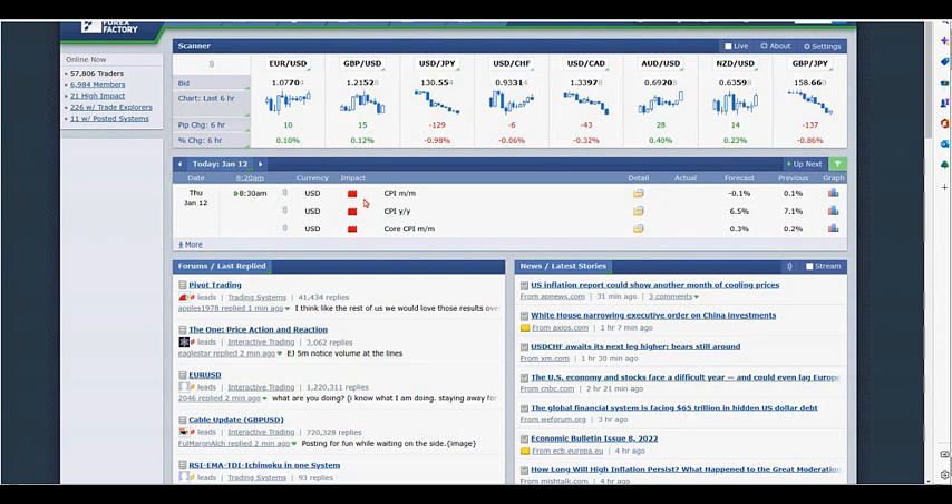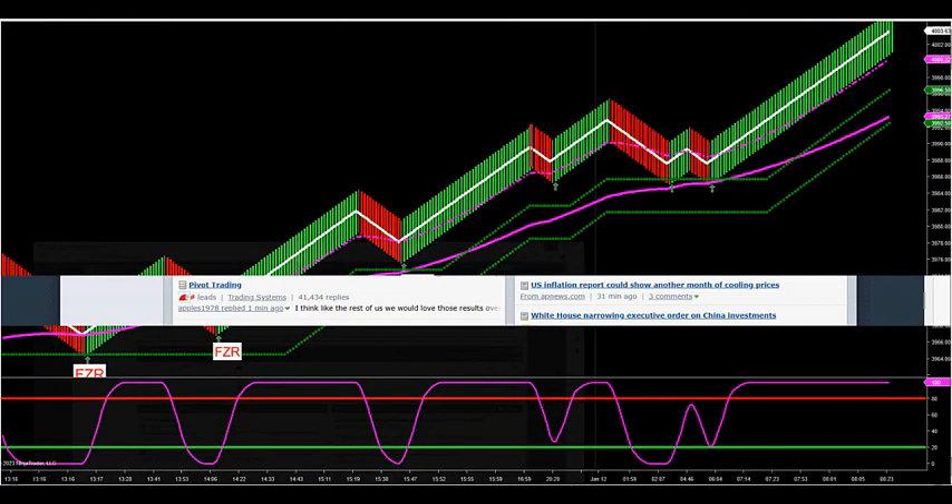What we need to do with the S&P is be flat five minutes before the report, and then typically three to five minutes after, we can start looking for setups on FZR and also Momo trades.